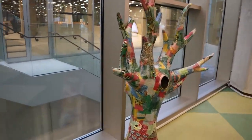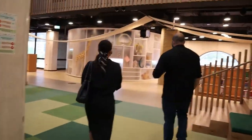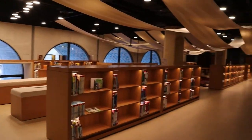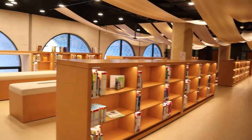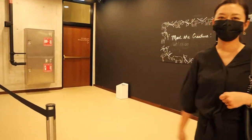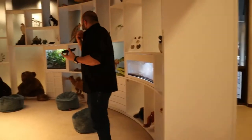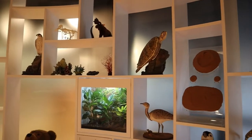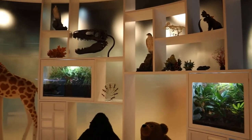The most famous part in the library for kids is absolutely this area — it's one of the busiest areas in Abu Dhabi. This area is called the Creature Space, where we have a lot of models and live creatures.